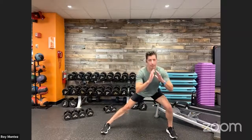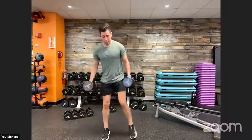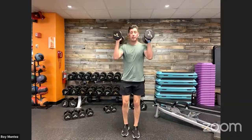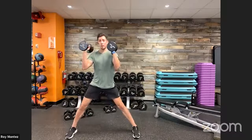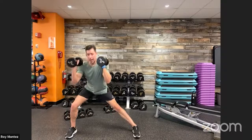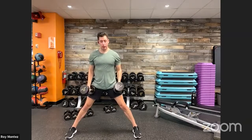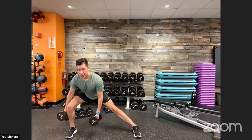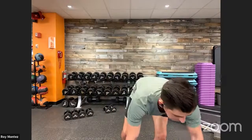If you have dumbbells for the lateral lunge, front rack them — your biceps will be fully activated with that isometric hold. Option two: hold them down at your sides and keep that chest up into the lunge. That's movement number three — 20 seconds to the left, 20 seconds to the right. Last movement is number four, which will be our core-focused progression movement on our back.